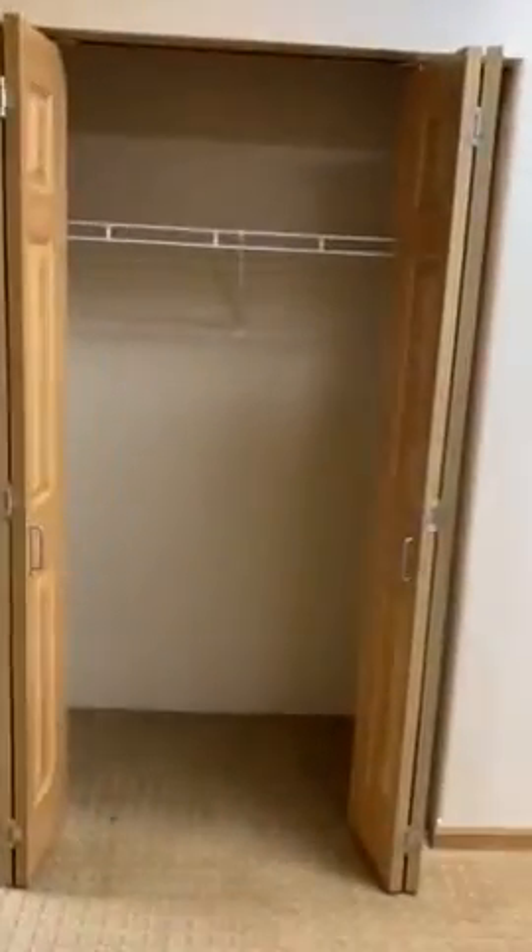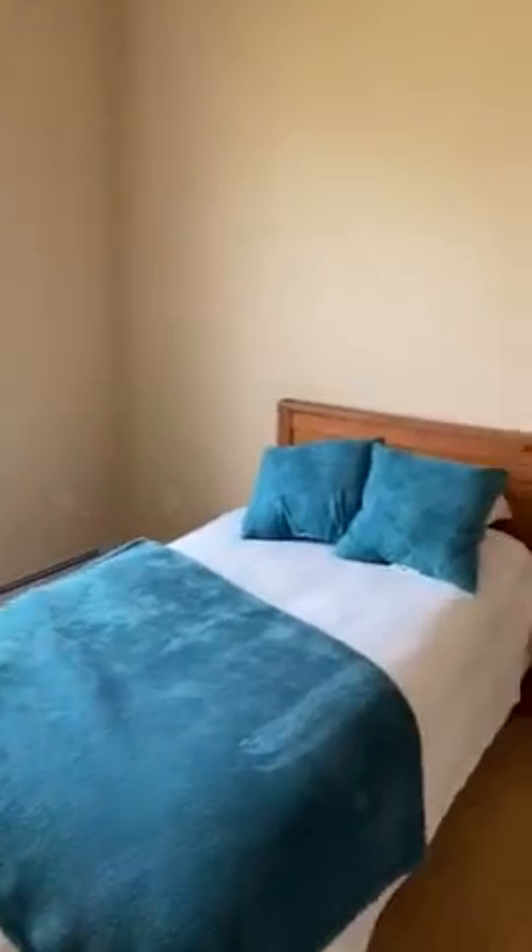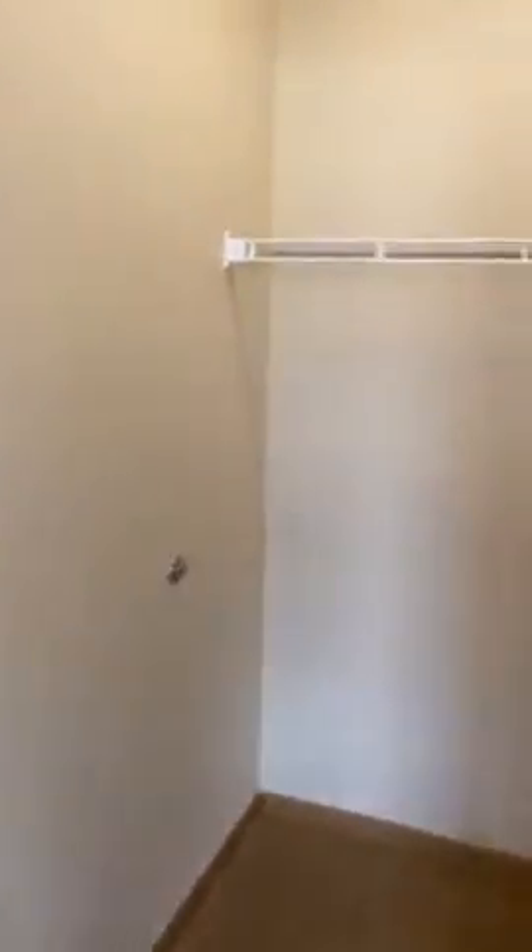The second bedroom is on the opposite side. We're looking at the hall closet here for more than just winter coats. The second bedroom is a little bit smaller — it could be used as an office, den, or study, or certainly fit a bedroom set. It has a nice closet as well.